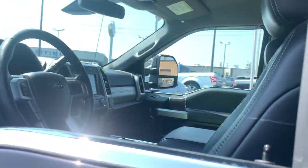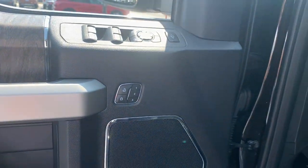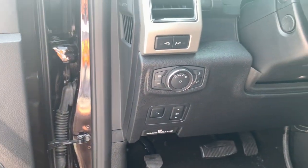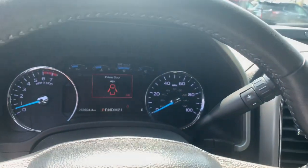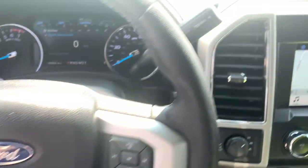Rigorously tested to withstand extreme conditions, this heavy-duty pickup is ready to plow, tow, and haul, while providing you with a comfortable cab and the technology to make your life easier and safer. These are just some of the great options this vehicle comes with.